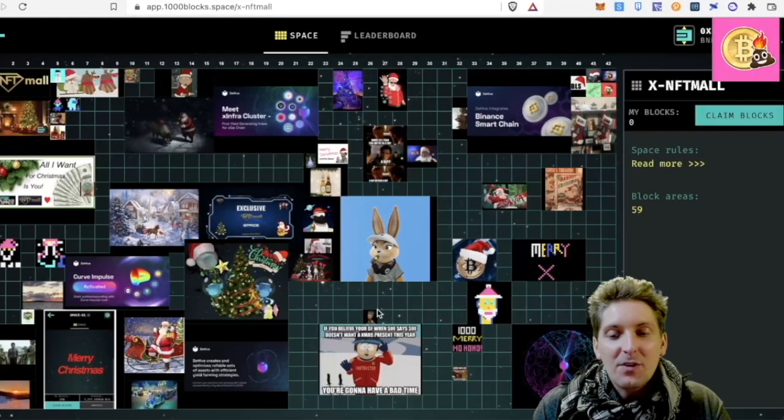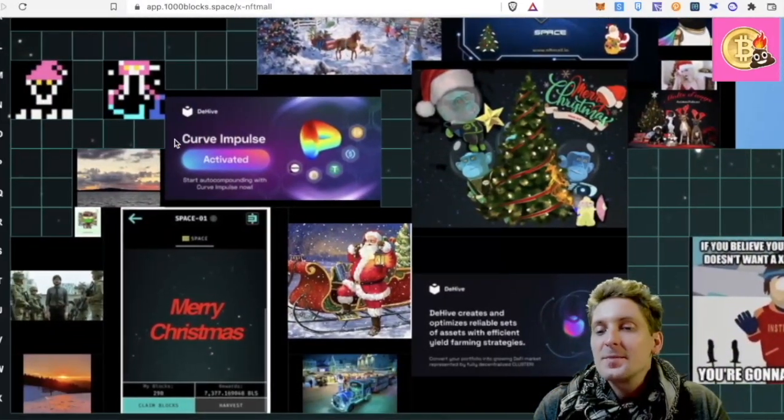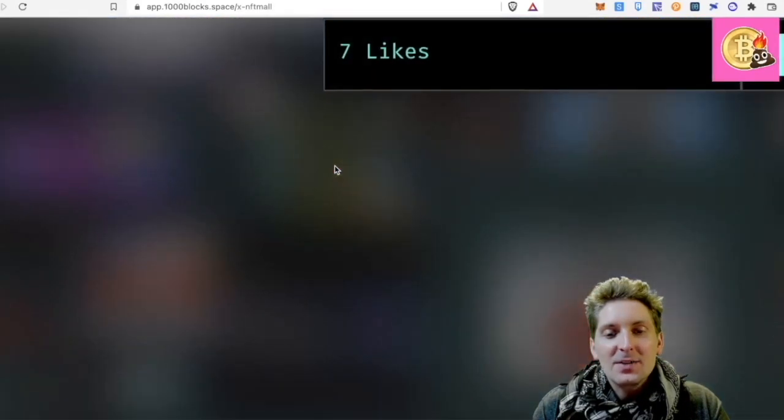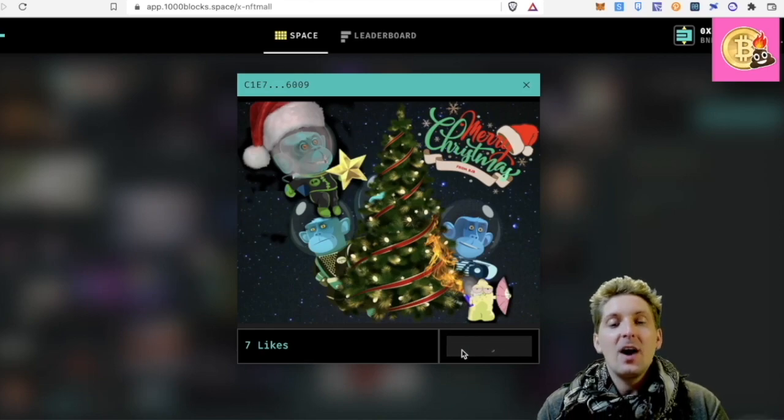Let's have a look — it's filling up quite well with Christmas images. So you would take your favourite Christmas image — I quite like this one — and then we can upvote. I take that one and say I like it. I've upvoted it.